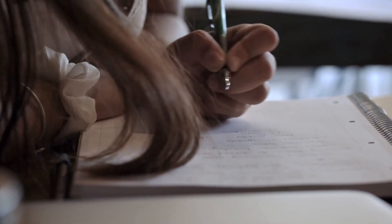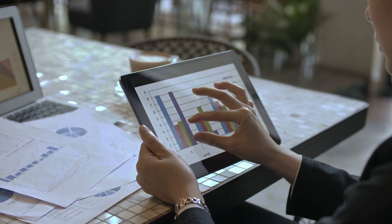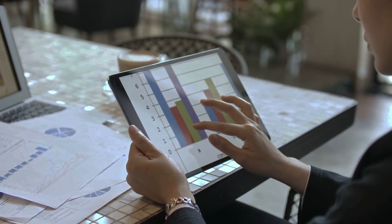The Associate of Applied Science degree program teaches you how to process and analyze data and information having to do with the patient's medical care. Courses include coding, legal and ethical issues, data analytics, quality management, and more.